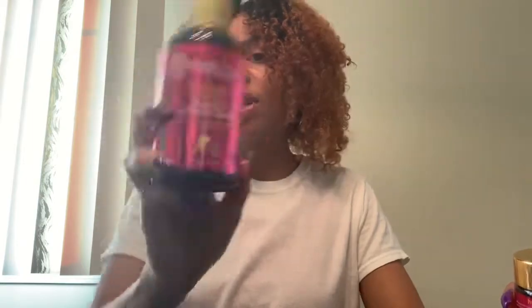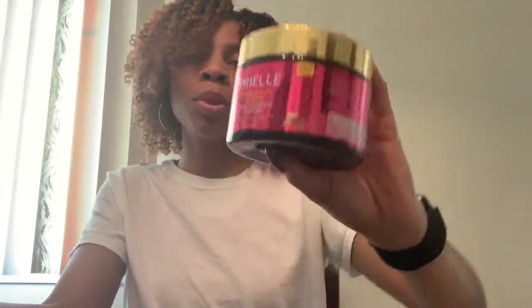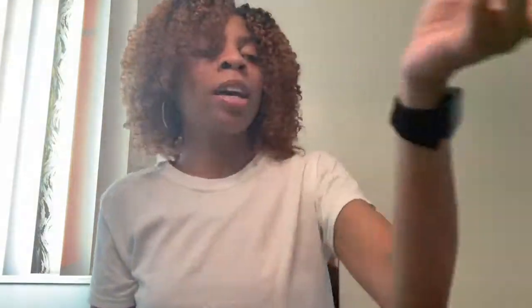Once again, I did use the Miel Organics Pomegranate and Honey Leave-In Conditioner, the Miel Organics Pomegranate and Honey Curl Sculpting Custard, and the Wetline Extreme Gel. Again, I did get this combo from Kimberly Sherelle — I will have her video linked down below in the description box. This is a killer combo and she found a great one to pass on. I'm passing it on to you guys. If you like this video, give it a thumbs up, don't forget to comment, please subscribe, and I'll see you guys in my next video. Bye.